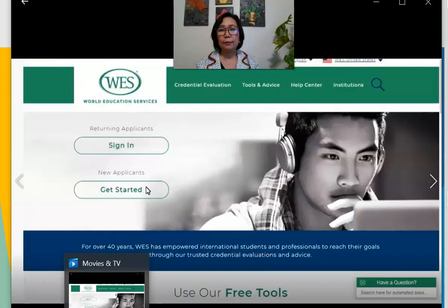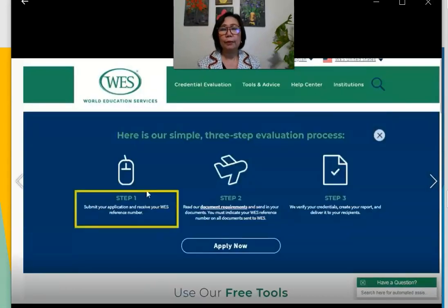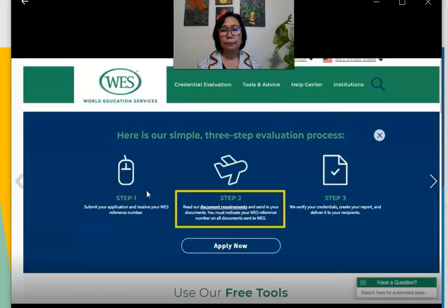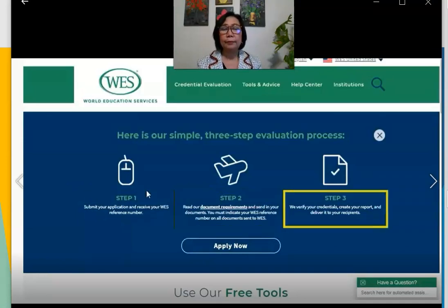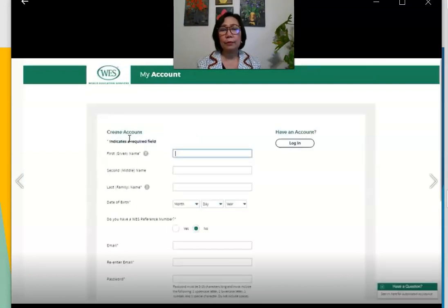To start a WES application, visit wes.org and click 'Get Started.' This will provide an overview of the process. First, fill out the application and receive a WES reference number. Then send your documents according to their document requirements, including your WES reference number with all correspondence. When your evaluation is complete, WES will send your report to you and any recipients. To begin, click 'Apply Now,' then choose the country where you will use your report — in this example, the U.S. — and create your account.